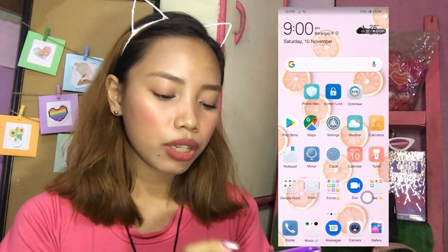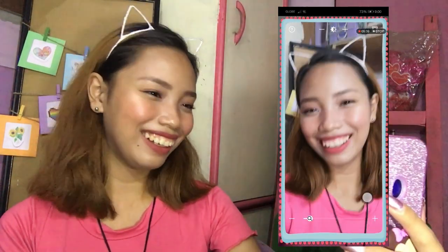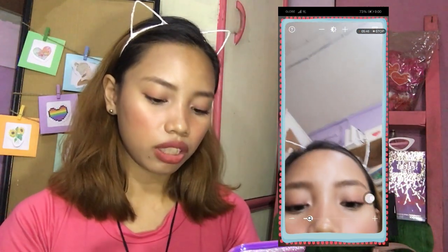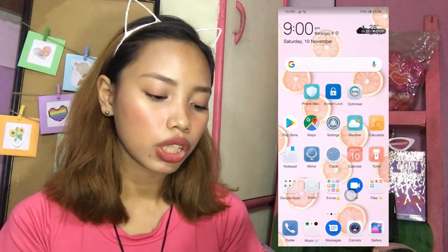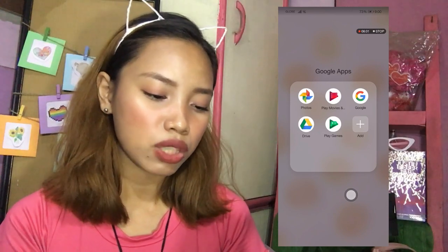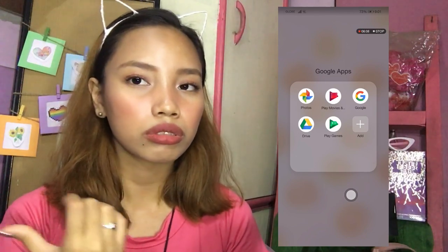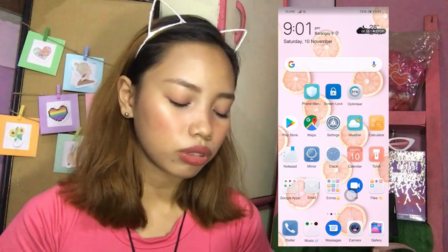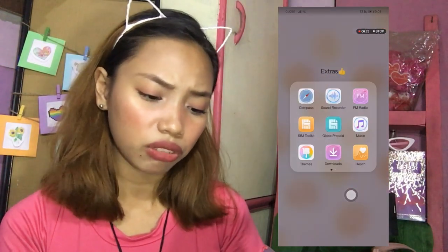May Mirror ako dito — mirror lang yan actually, pero pwede ka din mag-screenshot dyan, parang nagiging camera din siya. And then I have here my Clock, Calendar, Torch. And then dito sa Google apps — Photos, Play Movies, Google Drive, and everything. Hindi ko mga nagagamit to. May Play Games din kasi meron akong games.